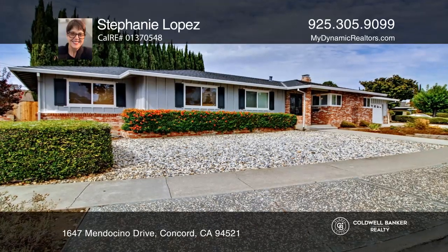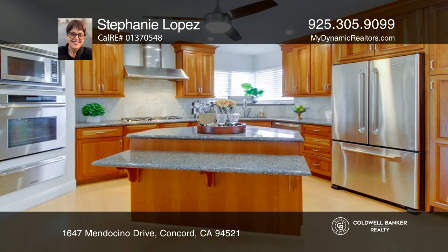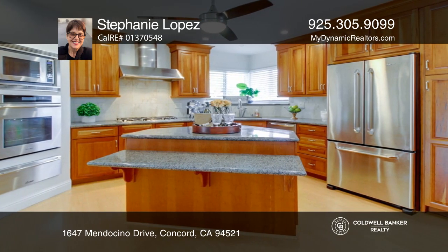This expansive, updated four-bedroom two-bath single-level rancher is set on a large lot in a wonderful neighborhood. It features a dining room with a curved fireplace, formal living room, fantastic kitchen, and updated primary bath.